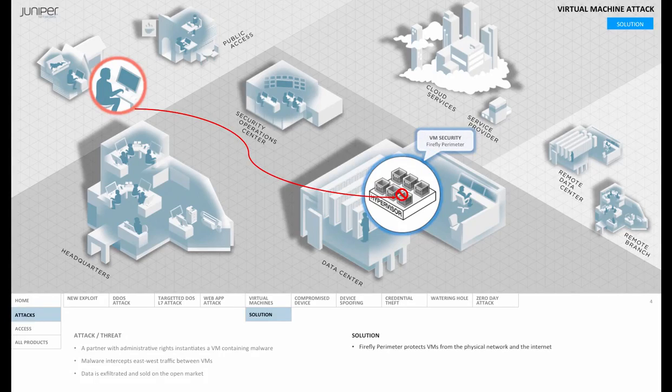It starts with Firefly Perimeter, a virtual version of Juniper's SRX Series Services Gateway. It delivers high availability, granular security with segmentation capabilities, as well as NAT, routing, and VPN.